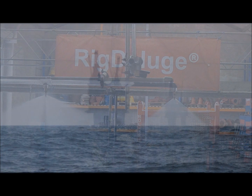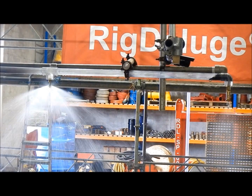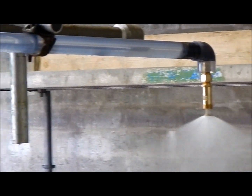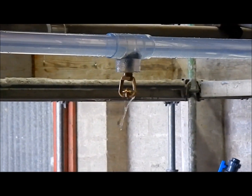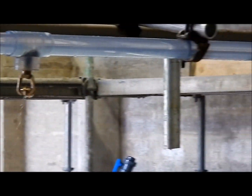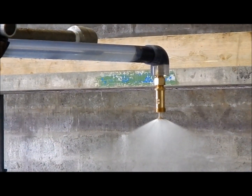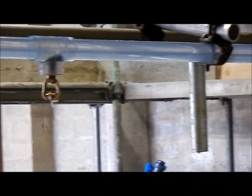Rick Deluge technology versus current industry technology — the results of this test are conclusive. The Rick Deluge nozzle is still operational; the current industry nozzle is blocked. Which technology would you choose to protect your life, your asset, and your reputation? I think it's a no-brainer.